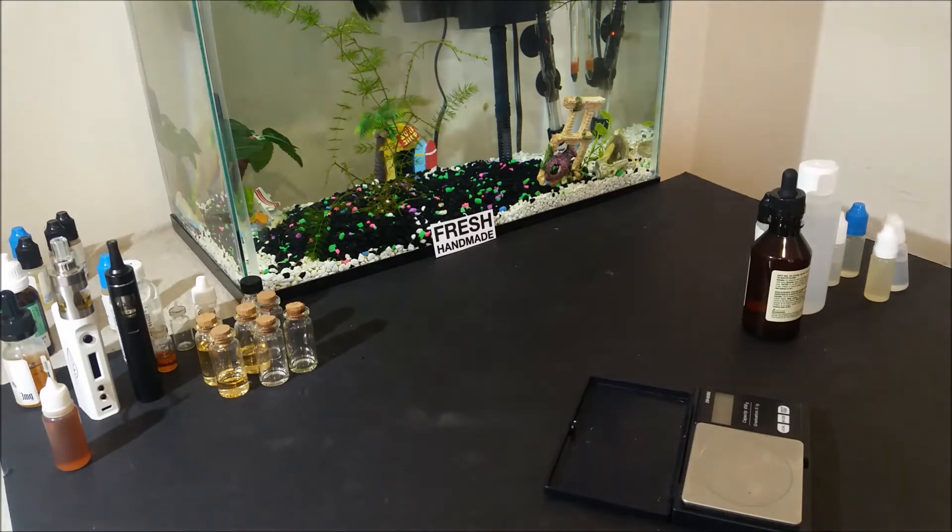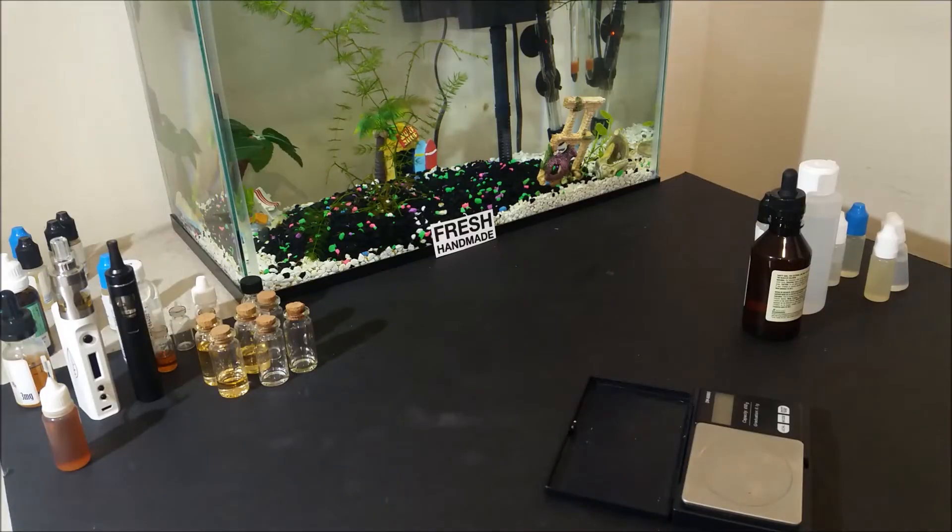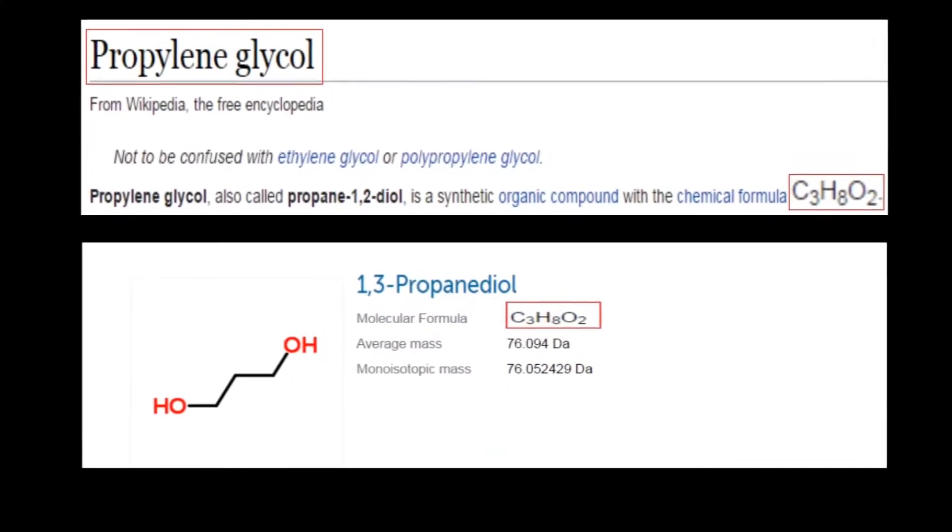Welcome to Do It Yourself Illegal Recipes. I'm John, I'm a flavor compounder, and in this video I will talk about a very good alternative to propylene glycol. This ingredient is called propane diol, and chemically, as I will show you, it has the exact same formula as propylene glycol.